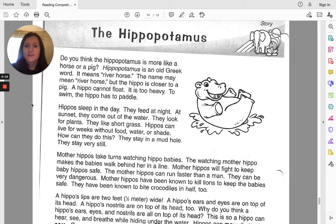Hippopotamus is an old Greek word. It means river horse. The name may mean river horse, but the hippo is closer to a pig. A hippo cannot float — it is too heavy. To swim, the hippo has to paddle.